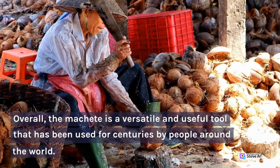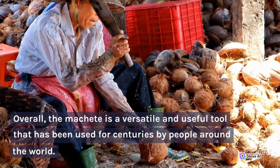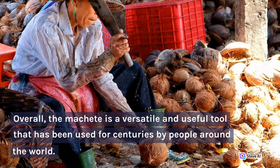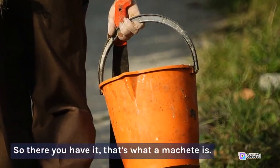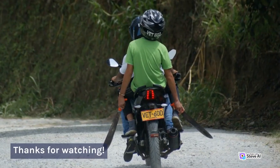Overall, the machete is a versatile and useful tool that has been used for centuries by people around the world. So there you have it, that's what a machete is. Thanks for watching.